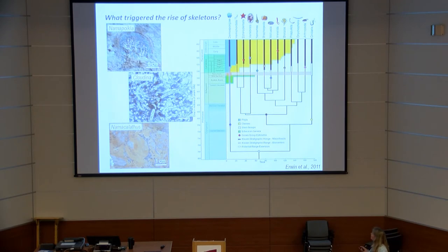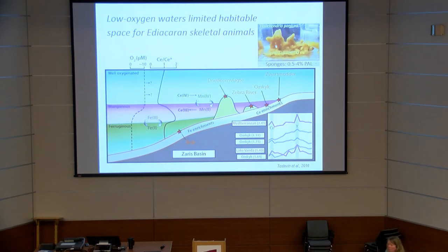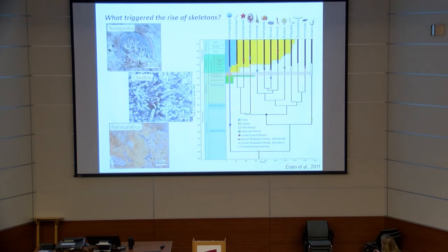If we consider the very earliest skeletons — just a snapshot of some of them from Namibia — Namacalathus is a particularly spiny ecophenotype, then reef-building Cloudina, and Namapoikia. These forms appear globally, like Cloudina, at approximately the same age, although the stratigraphy is not very well constrained.